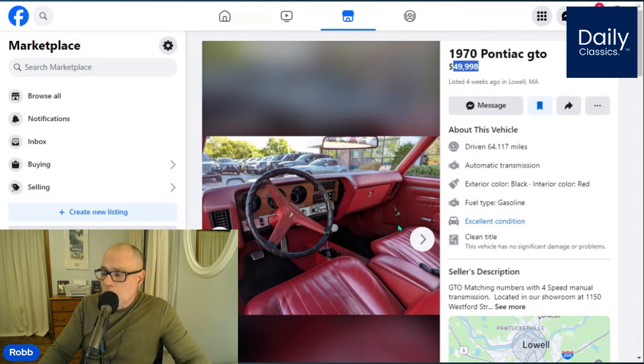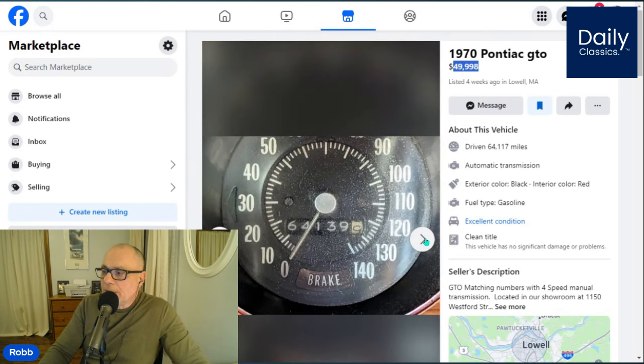The interior looks great. The only thing I can see is maybe the radio isn't original, and they may have replaced the dash pad because the dash doesn't match the glove box. Normally what people do is they replace the dashboard because it does crack and warp over time. But other than that, the car looks really original.